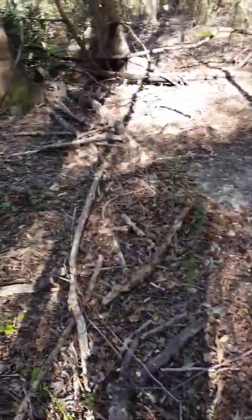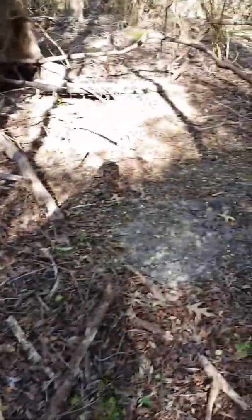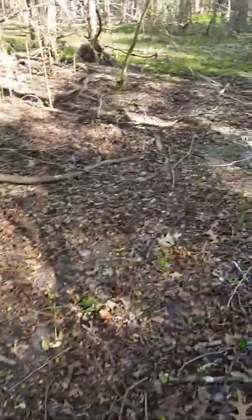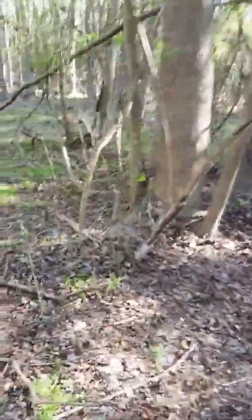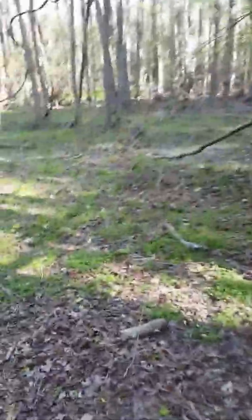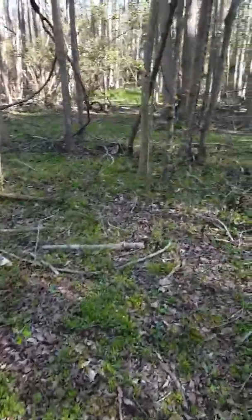This entire place has been dug up. They've moved trees, raked it all up — every signal I get is on top of the ground and it's just iron. It's heartbreaking, very heartbreaking.